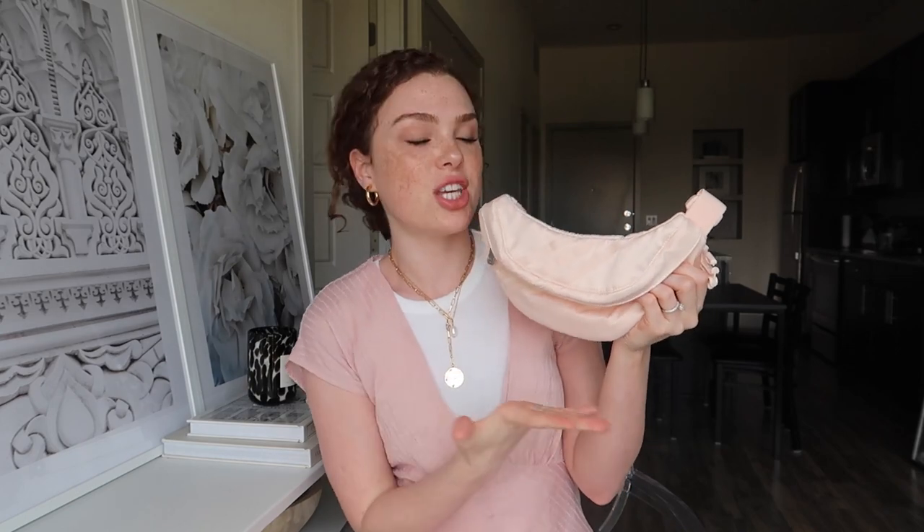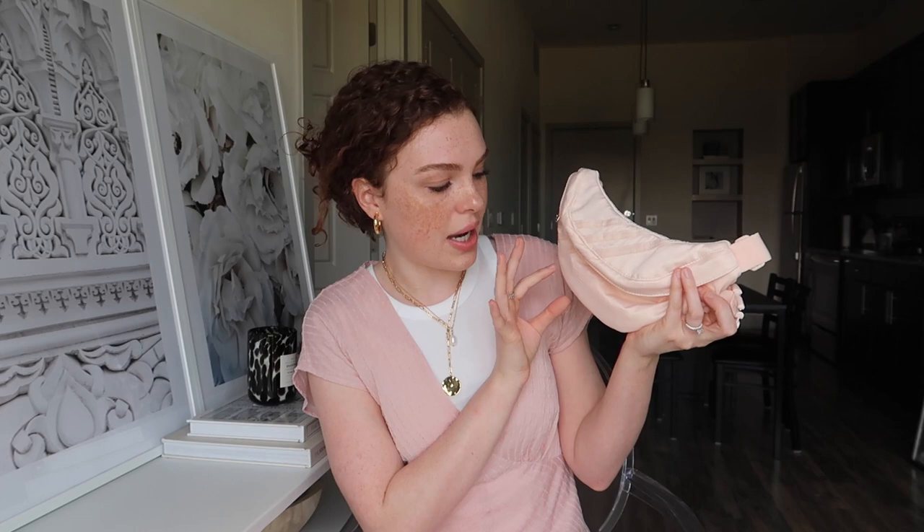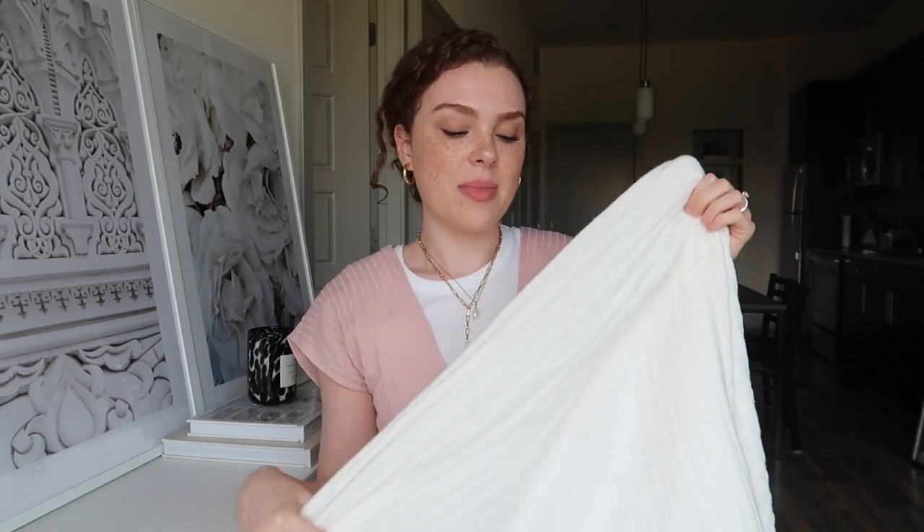Next item is this cute pink Adidas fanny pack. My sister-in-laws got me this for my birthday because they know I've been going on walks lately. So many of us have been going outside and I don't have anywhere to put my phone — I end up holding it and getting all sweaty. I feel like everybody needs a fanny pack right now. I found a really similar one on Amazon that's super reasonably priced. I couldn't find a pink Adidas fanny pack anywhere else, like Academy, but I found it on Amazon — I'll link it down below.